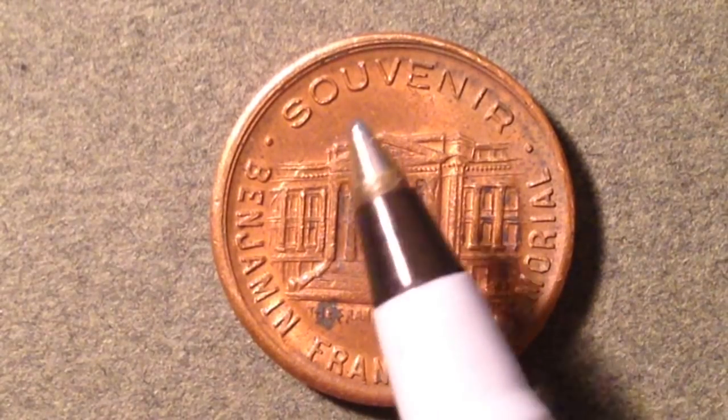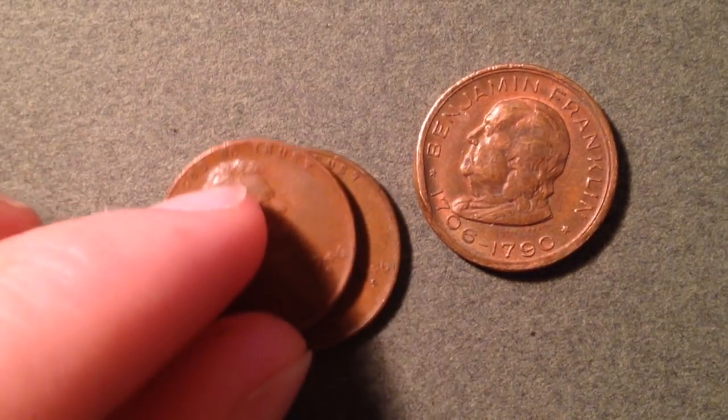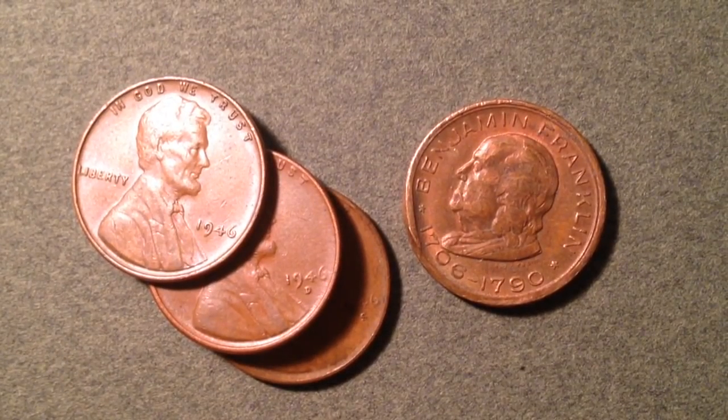I'll try to get more souvenir cents on the channel — a few people are interested in them. Thank you for checking out the souvenir cent and for watching the video on the 1946 wheat pennies. If you're still watching, please subscribe — the only way I can make better videos is through feedback on what coins people want to see and ways to improve. Best of luck coin collecting!